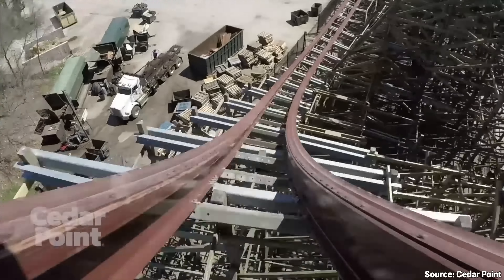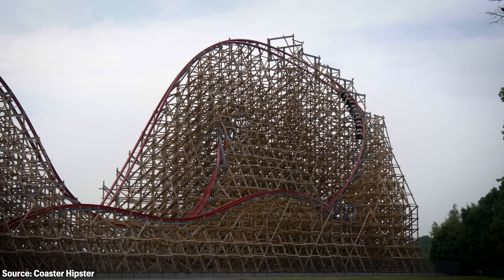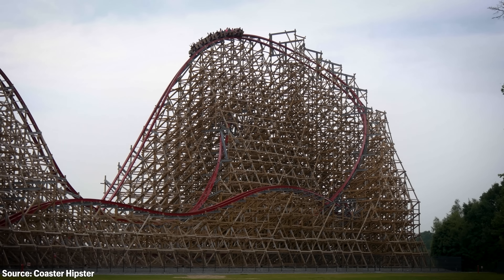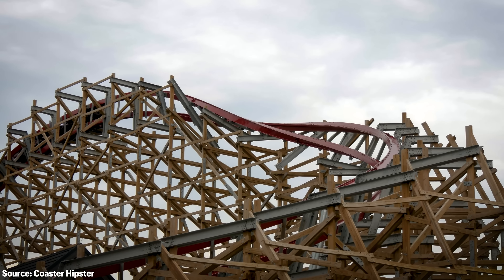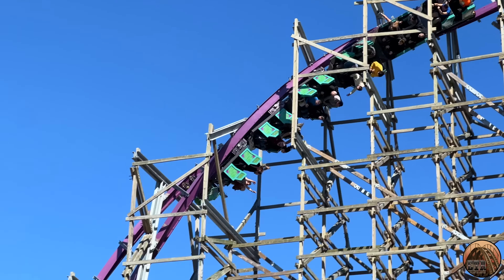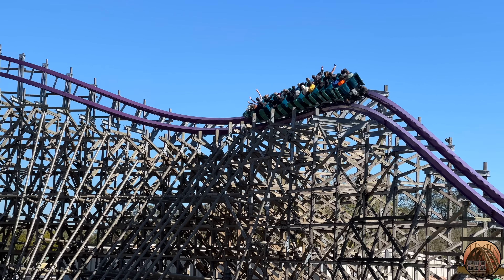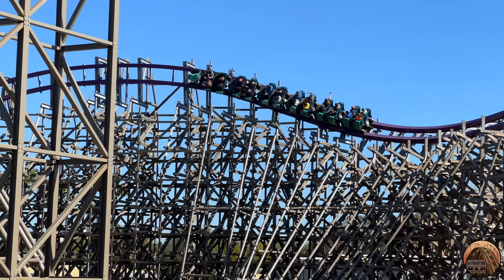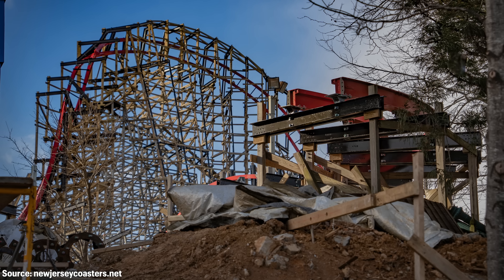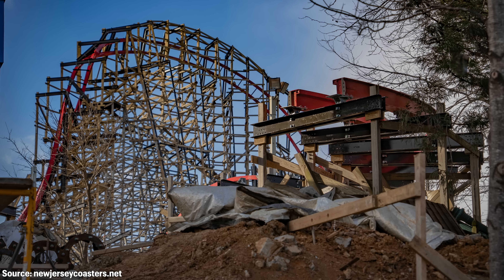Since then, RMC seems to have gotten a good grasp of how to handle the extra weight of their swing axle trains. Newer RMC coasters like Iron Gwazi at Busch Gardens Tampa feature a large amount of steel support columns to assist the wooden superstructure, primarily with lateral loads. And so far with Wildcat's Revenge, RMC seems to be taking an interesting approach that has me pretty excited.